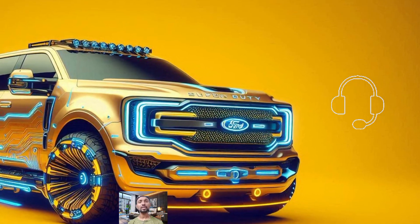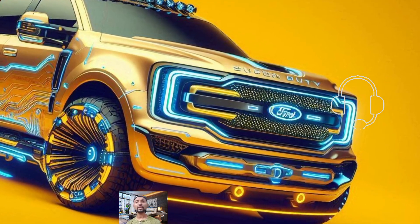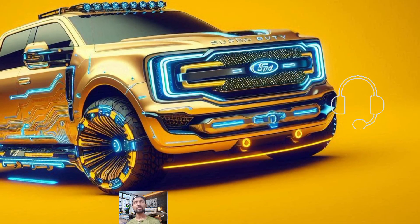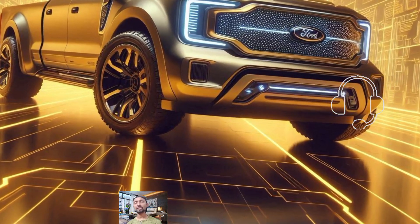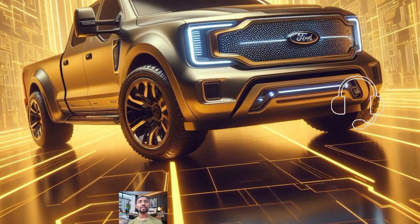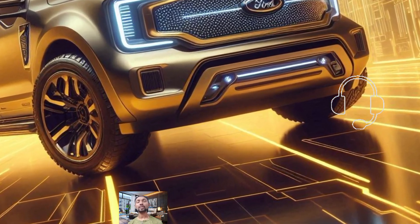The 2025 Ford Super Duty starts at around $46,965, but prices can climb up to $99,090 depending on the features and options you choose. Whether you're looking for rugged work capability or advanced tech features, the Super Duty has something lined up to fit your needs.